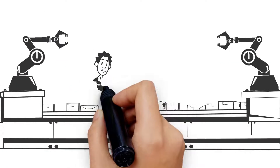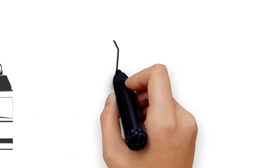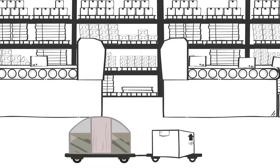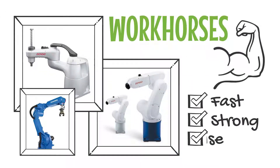Collaborative robots can work around people, adding flexibility to applications. Mobile robots can move products around the factory from machine to machine. Our industrial robots are workhorses – fast, strong and precise.